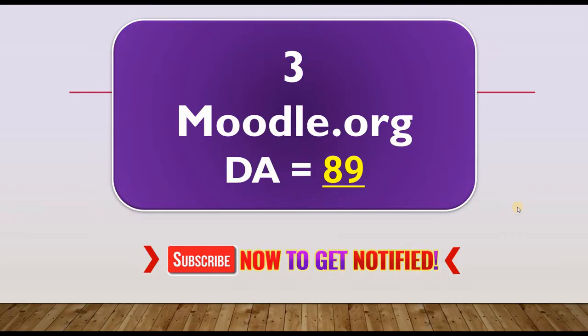The third website on our instant approval dofollow backlinks list for today is Moodle.org with a domain authority of 89. It is an open source e-learning platform widely used.